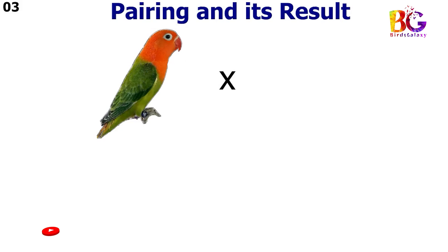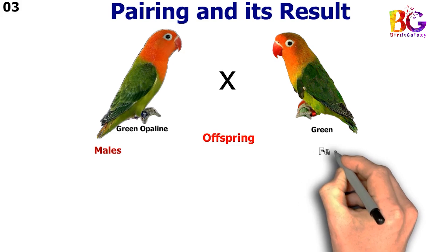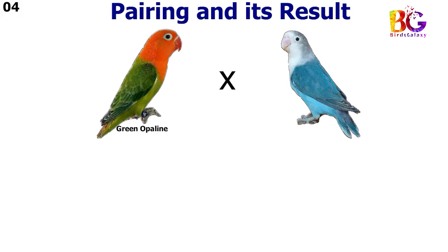In the third pairing we paired up green opalane with green fisher. In the fourth pairing we paired up green opalane with blue fisher.